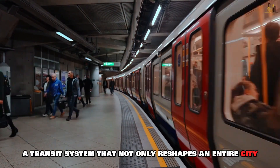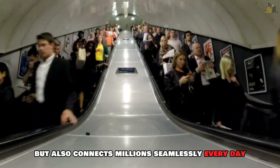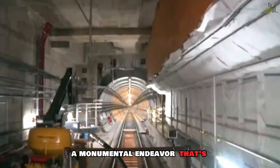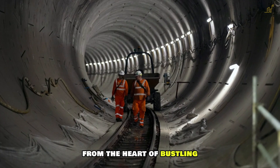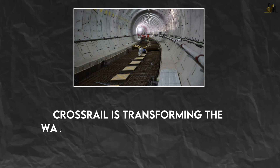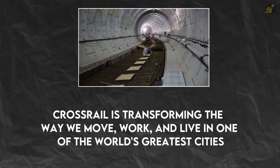Imagine a transit system that not only reshapes an entire city, but also connects millions seamlessly every day. Welcome to London's Crossrail Project, a monumental endeavour that's redefining urban mobility. From the heart of bustling London to the depths beneath, Crossrail is transforming the way we move, work and live in one of the world's greatest cities.